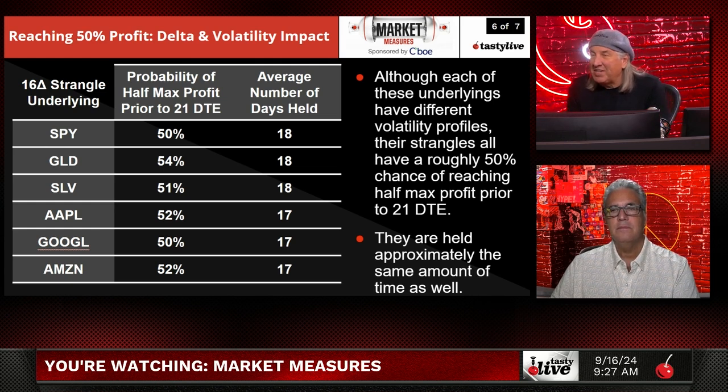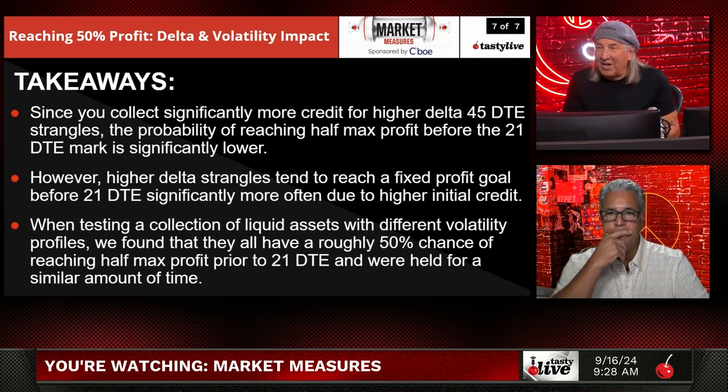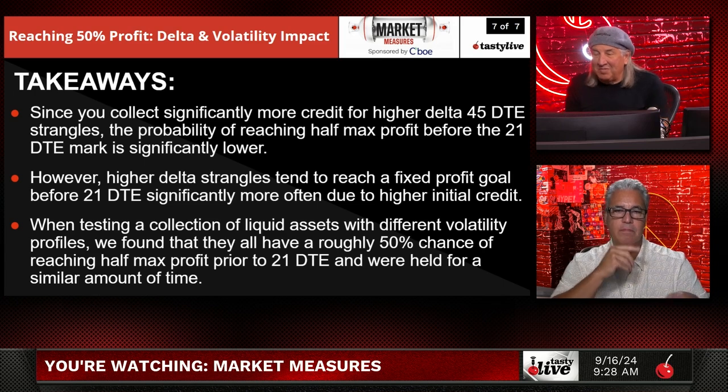What we found is that although each of these underlyings have different volatility profiles, their strangles all have roughly a 50% chance of reaching half of max profit prior to 21 DTE. Since you collect significantly more credit for higher delta 45-DTE strangles, the probability of reaching half of max profit before 21 DTE is significantly lower. However, higher delta strangles tend to reach a fixed profit goal before 21 DTE significantly more often due to the higher initial credit. The strategies apply to everything — not just SPY or one ETF.